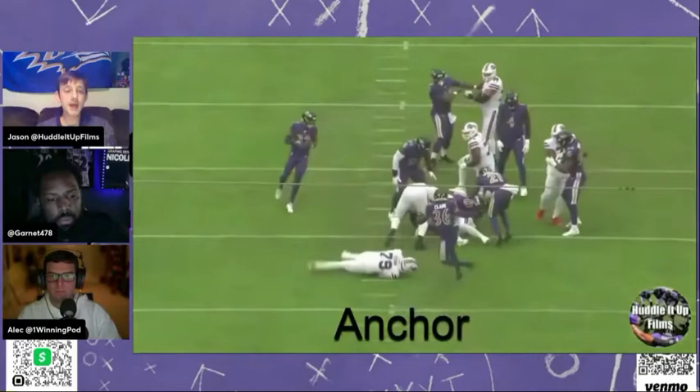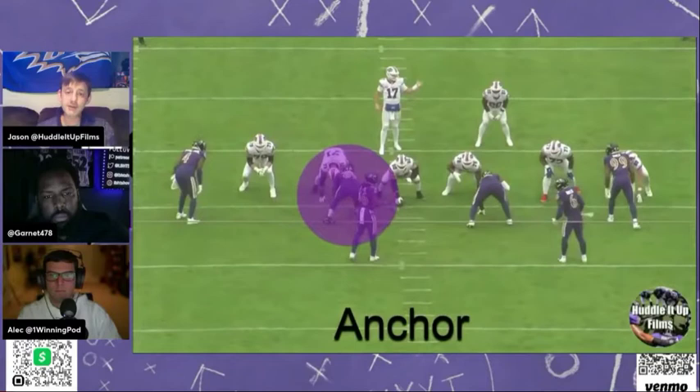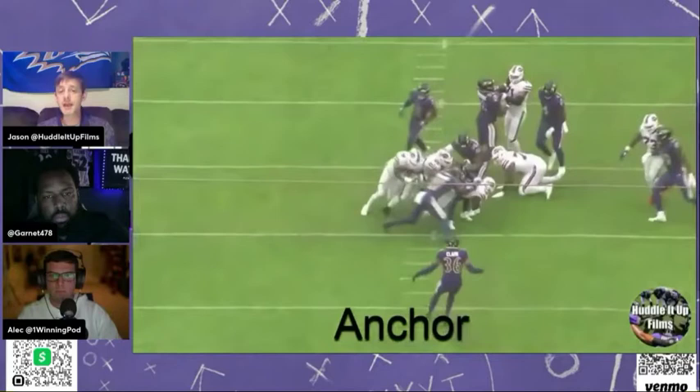Nice job here too. If you look at Bynes and Broderick Washington, the other defensive lineman, they're going to play peekaboo with — I guess that's Zach Moss. You can't tell if it's Zach Moss or Singletary, but it looks like Zach Moss. They put him back where he has nowhere to go. So anchor — definitely improved. Great thing.